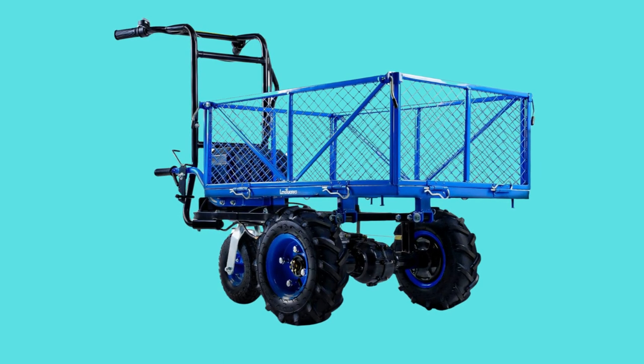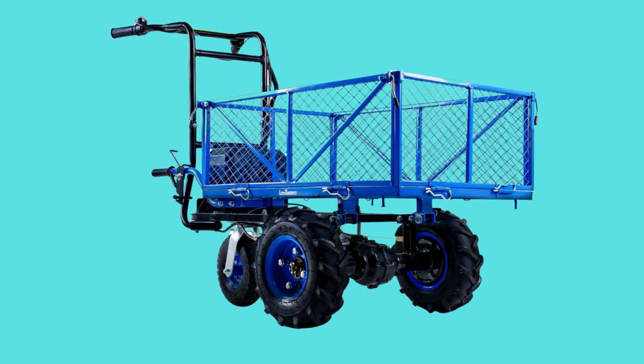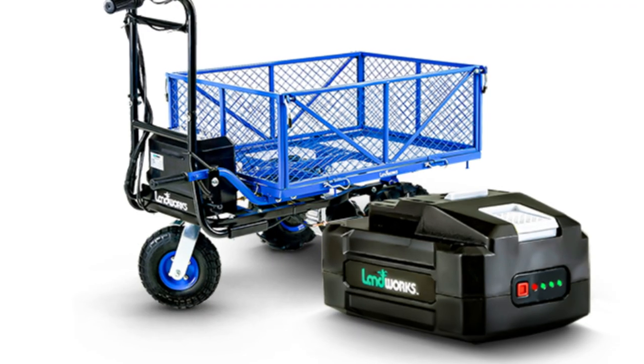This Landworks wheelbarrow is the best. Unlike gasoline-powered devices, battery-powered units produce no smog and are quieter.